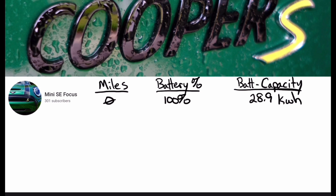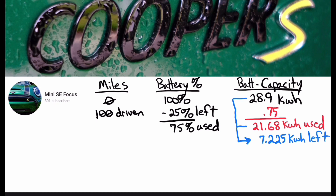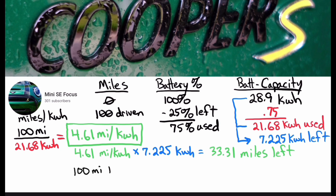Assume on our trip we've driven 100 miles before stopping to charge, and the battery reads 25% left, so we used 75% of the battery. If we take the capacity and multiply it by 75%, we can see we've used 21.68 kilowatt hours, and we have 7.225 kilowatt hours left in the battery. Next, we calculate miles per kilowatt hour — take the 100 miles driven and divide by the 21.68 kilowatt hours used, giving us 4.61 miles per kilowatt hour. To estimate miles remaining, multiply 4.61 by the 7.225 kilowatt hours left to get an estimated range of 33 miles. Add those 33 miles to the 100 miles already driven to get a total calculated range of 133 miles.